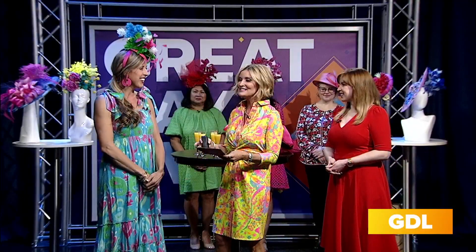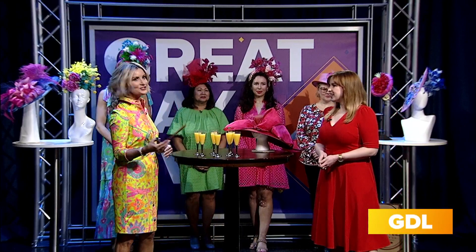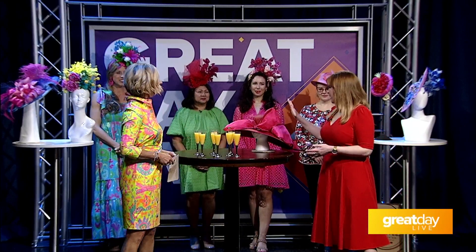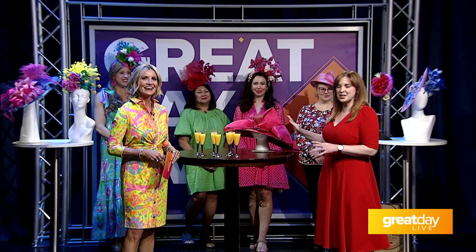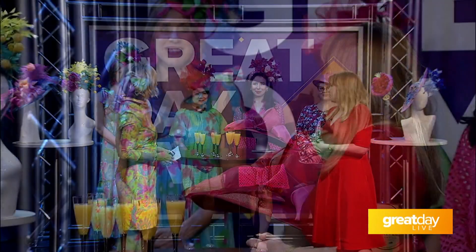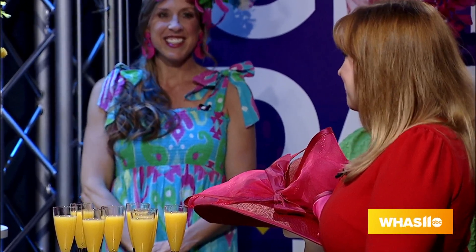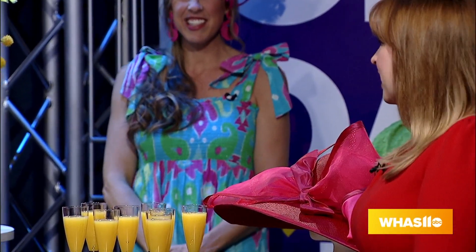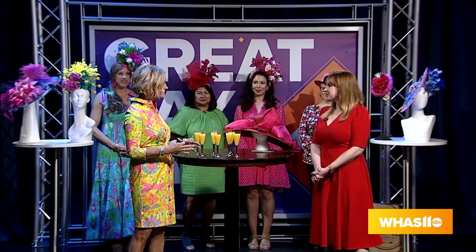Christine A. Moore is also one of the featured milliners; she couldn't be here today, but the trend is clear — big, bright, bold colors, and of course the big bows she always brings. With this lineup, there is so much variety and something for everyone, no matter what your design preference is.